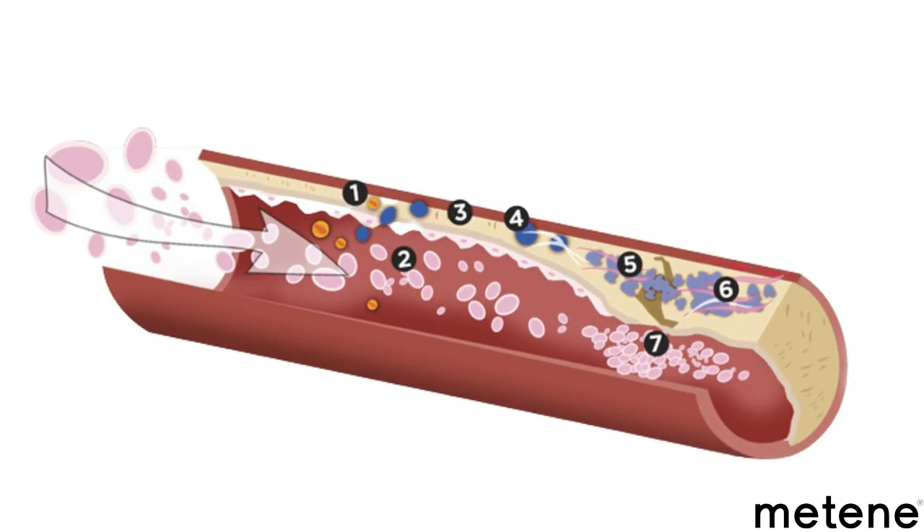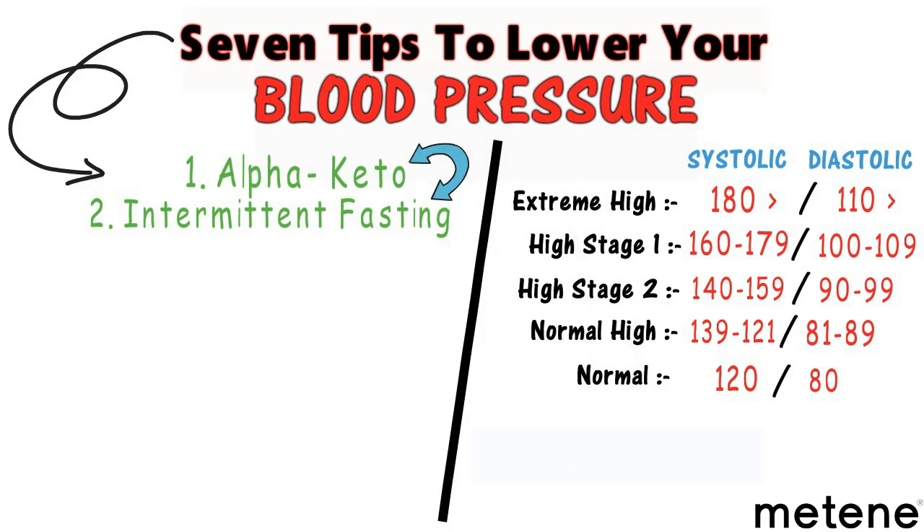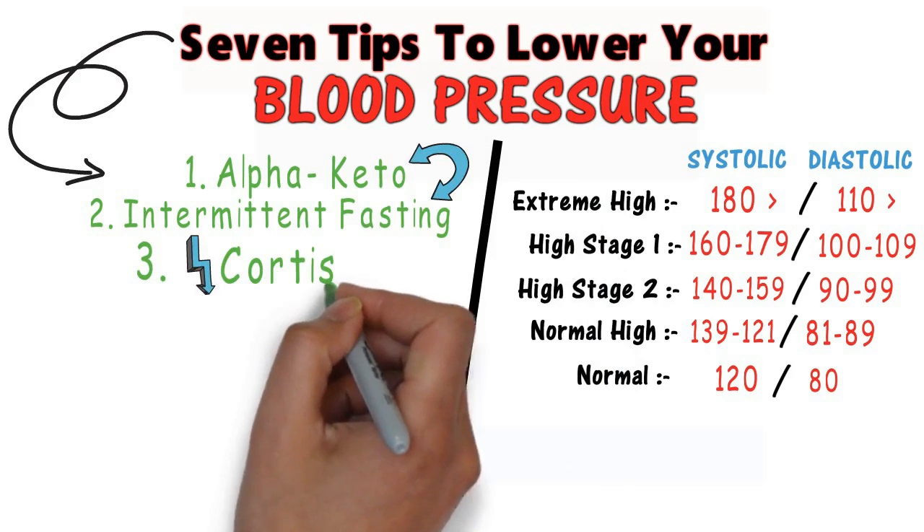The second recommendation is intermittent fasting, which is vital to decrease inflammation in your arteries. The combination of keto and intermittent fasting together is very important to take the stiffness out of the arteries themselves.